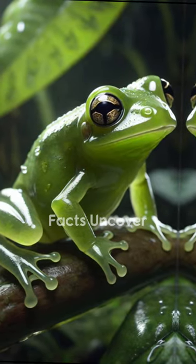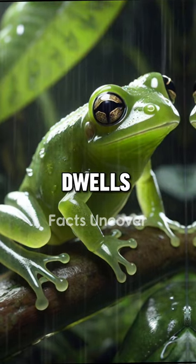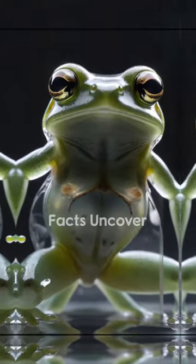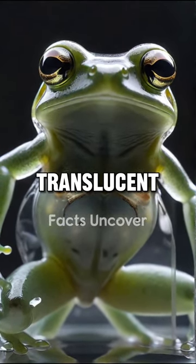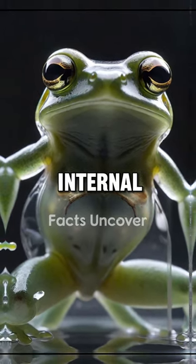The Glass Frog. In the dark rainforests of Central and South America, dwells one of nature's most curious creatures, the glass frog. Though tiny, usually less than three inches long, the translucent skin of the glass frog gives an unobstructed view of its internal organs and skeleton.